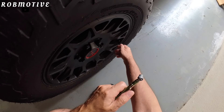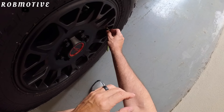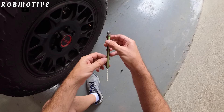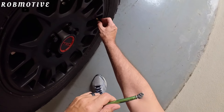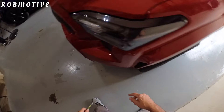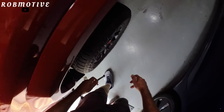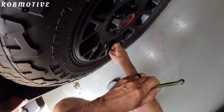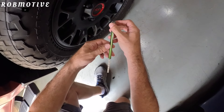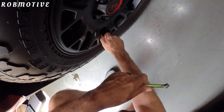Let's check one — should be dead on, I think. And it is. It is at right about 36 psi. So that's cool. Let's run around and check the rest — I'm curious to see if they're where they're supposed to be. Depending on weather changes and temperature, that obviously affects tire pressure. This one is a little bit above — it's about 36 and a half.